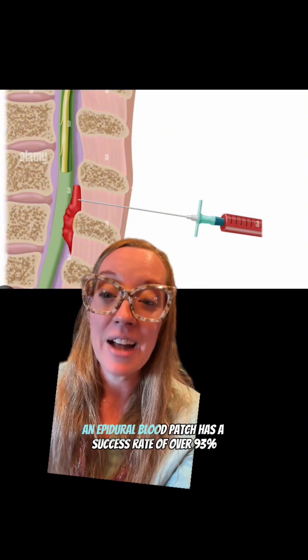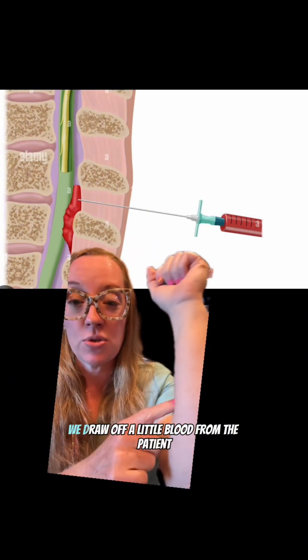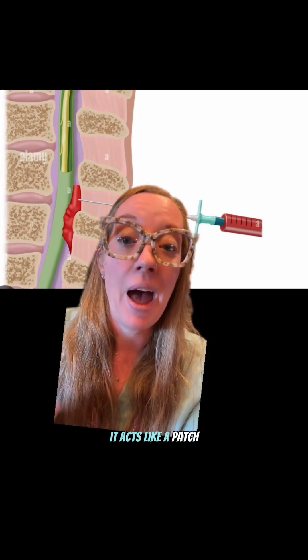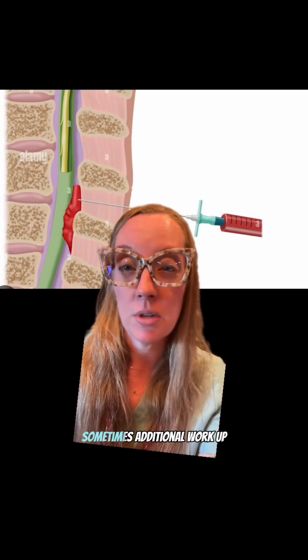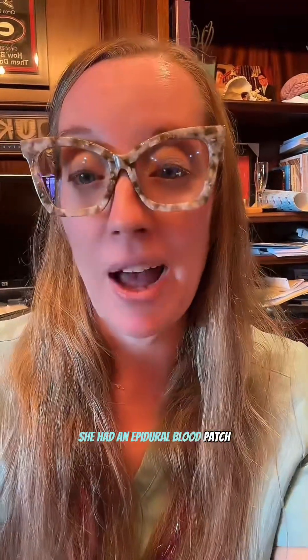If the patient does not respond to conservative treatment, an epidural blood patch has a success rate of over 93%. We draw off a little blood from the patient and inject it in the region where the spinal tap was done. Once the blood congeals, it acts like a patch to plug the hole and can cause inflammation to help seal it as well. In rare cases where a blood patch doesn't work, additional workup including surgery may be considered. Our patient had an epidural blood patch and all symptoms resolved within 24 hours.